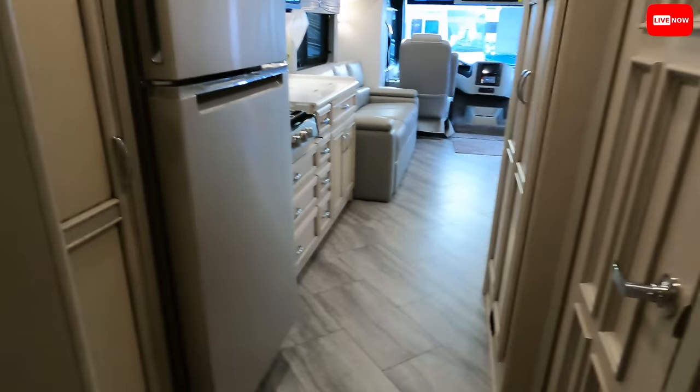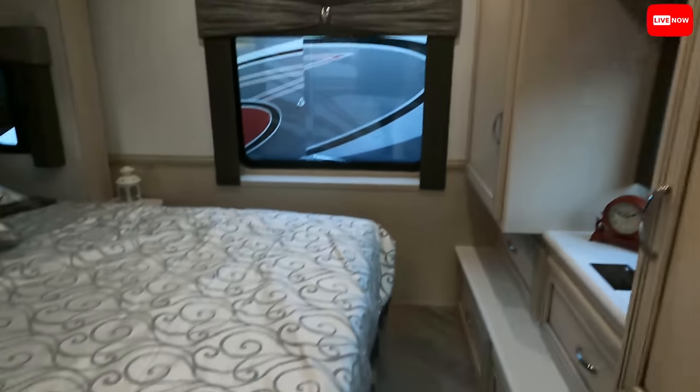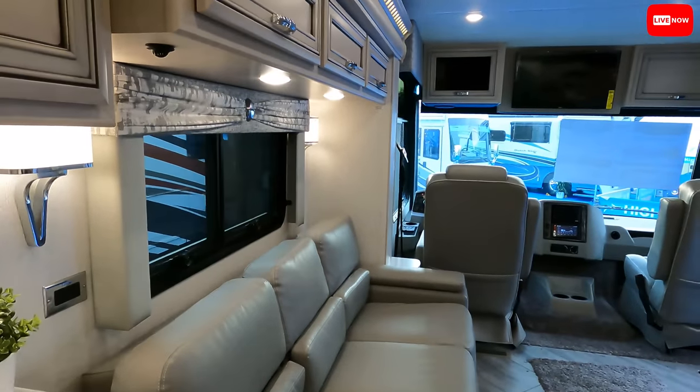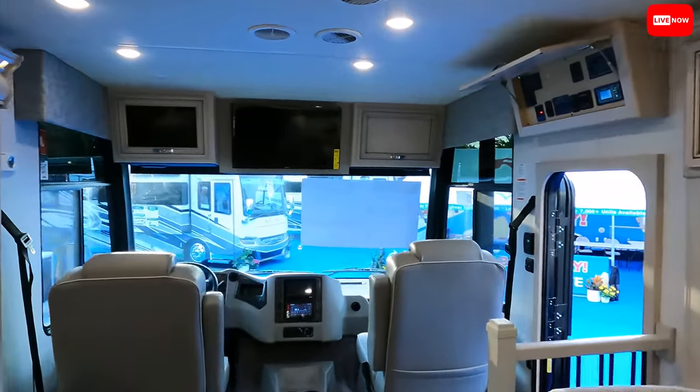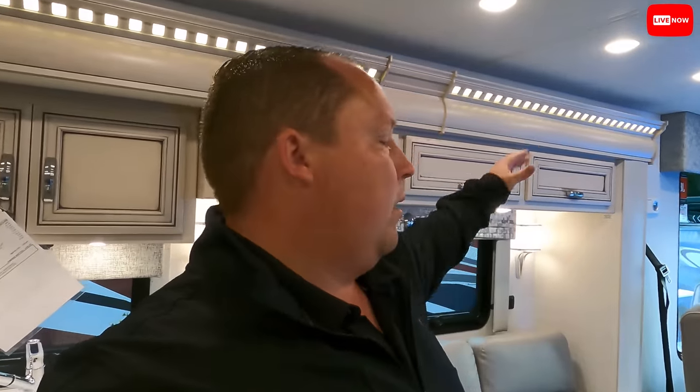Nice big shower. Interesting walkway there. And then a very nice bedroom. What's nice is this actually isn't even that big of a floor plan and it's still quality — luxury throughout. Everything's very, very nice. Also what's good about RV1 is that they are a nationwide company. I met some customers buying a Dutch Star but they're picking it up at Orlando — you don't need to come all the way up to Albany, New York.